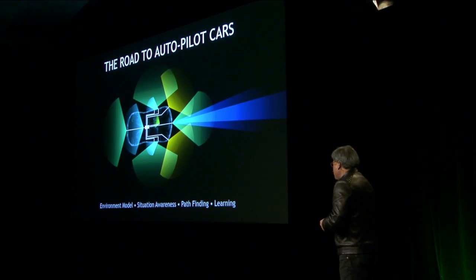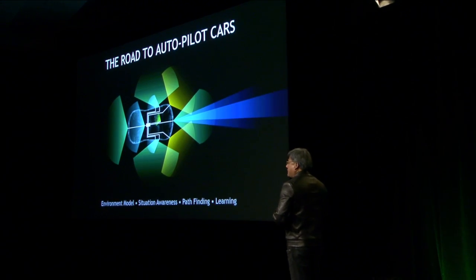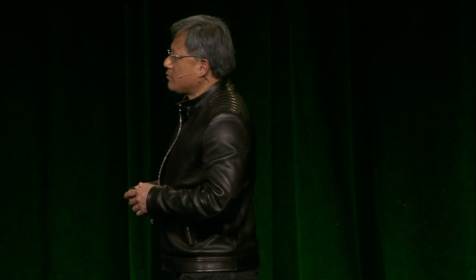In a way, the car of the future is going to become a software-defined car — software is going to become a greater and greater aspect of it. We imagine all of these cameras around the car being connected to essentially a supercomputer, a supercomputing processor. That computing platform we're introducing today is called the Drive PX.